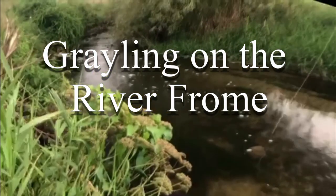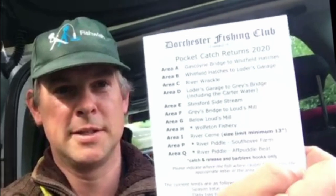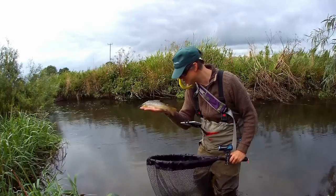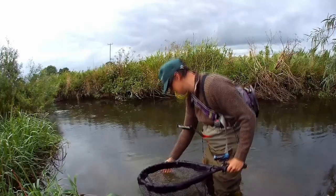Hi everyone. In this vlog I'm on Dorchester Fishing Club stretch of the River Frome, the most westerly chalk stream that we have in England and home to the British record Grayling.